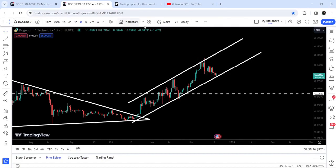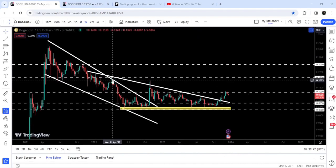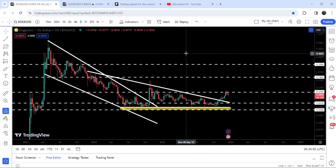Dogecoin is testing the support of an ascending channel on the daily time frame chart, and right now you can see that it is still moving at this support. In today's video we will analyze this move, and I would also like to share this recent breakout from a big descending triangle, after which the price is getting rejected by the quite long-term resistance of 10 cents.